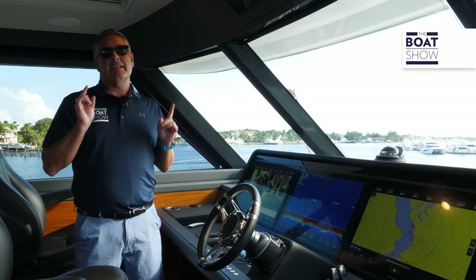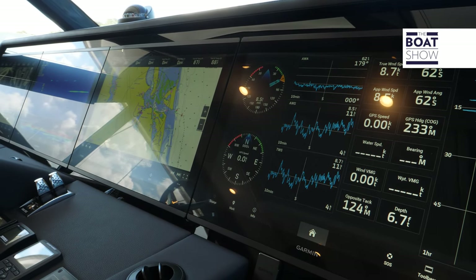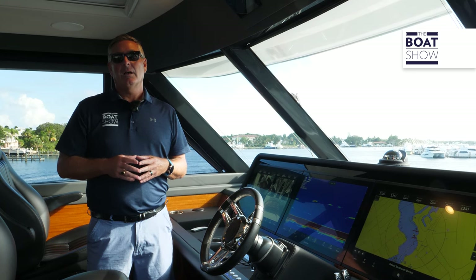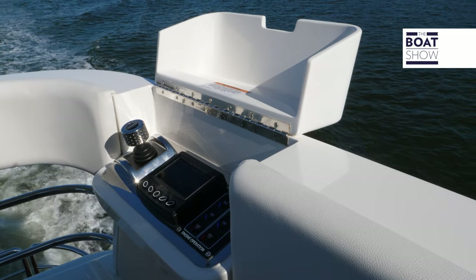The amazing helm delivers a true super yacht vibe with a real sense of space. Navigation is right on the center line with four massive Garmin displays, plus two additional points of navigation — one at the aft cockpit below and another outside on the upper flybridge cockpit.